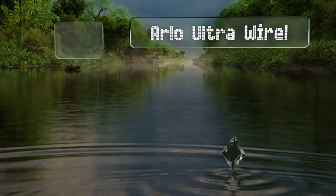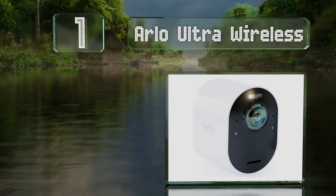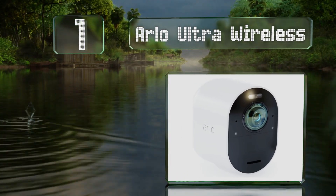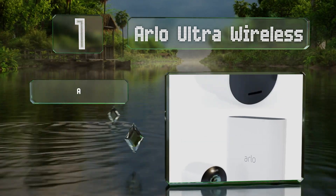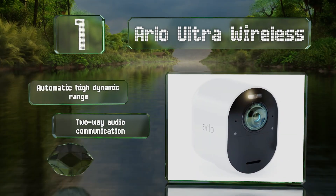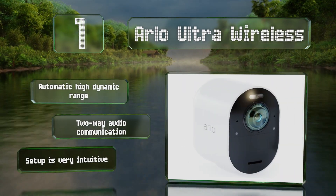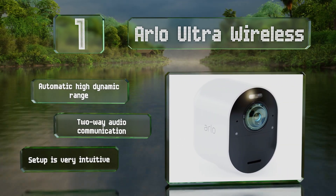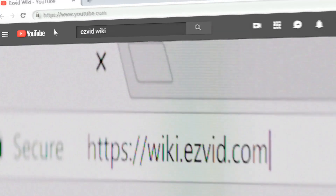Taking the top spot on our list, the Arlo Ultra Wireless can be installed either inside or outdoors and captures very clear video. It's available in sets of multiple cameras and the system can support up to 10 running simultaneously. It features automatic high dynamic range and two-way audio communication, and setup is very intuitive.